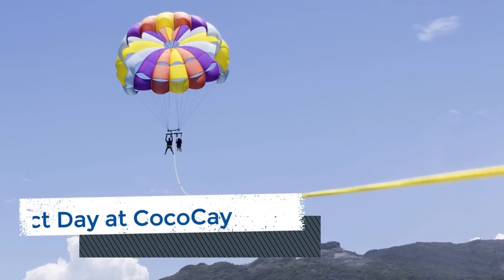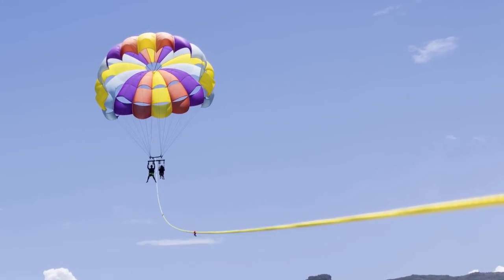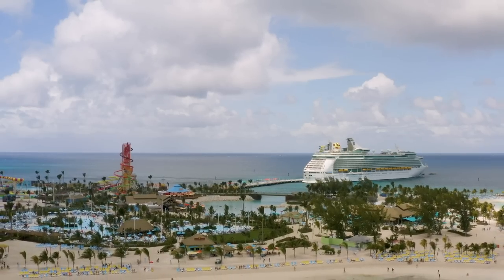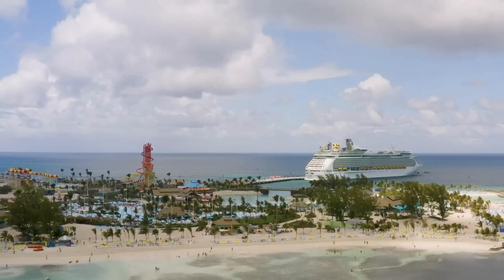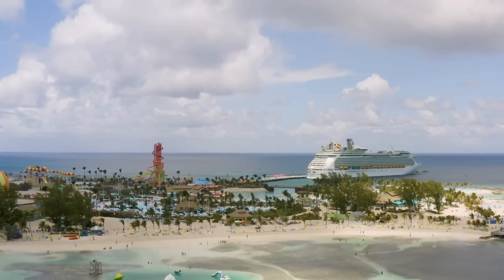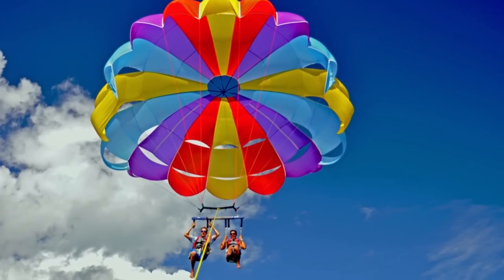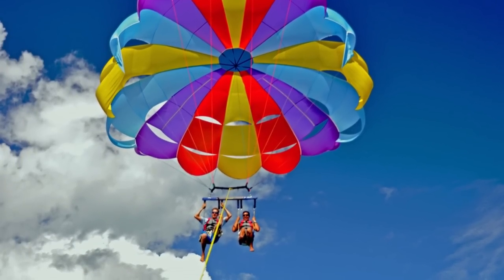Another way to enjoy the scenery of Coco Cay is with a parasailing tour. From 400 feet above sea level, you'll fly tandem with another guest as you take in the panoramic vistas of the island. This short excursion includes approximately 45 to 60 minutes of boat ride and 5 to 6 minutes of flight time. Prices for the parasailing adventure tour start at $73.99 when booked pre-cruise using your online cruise planner.